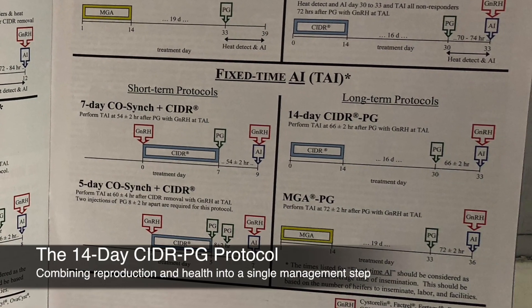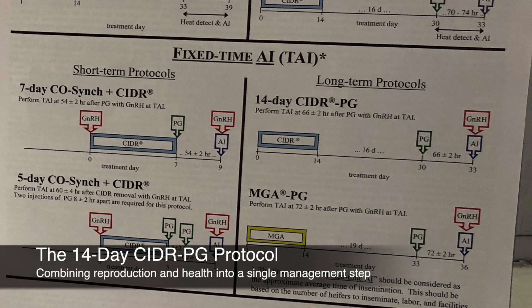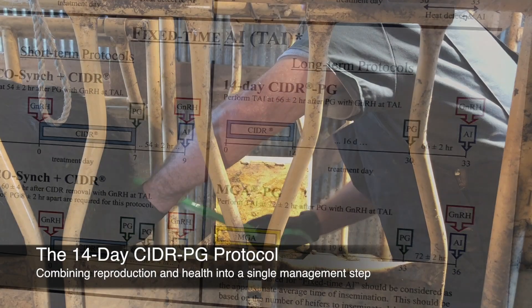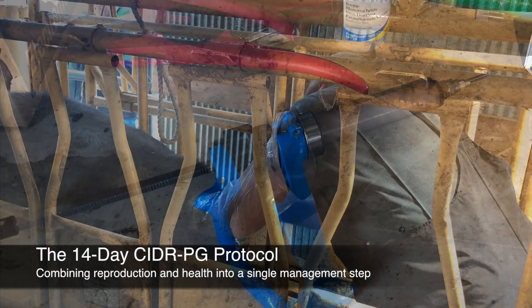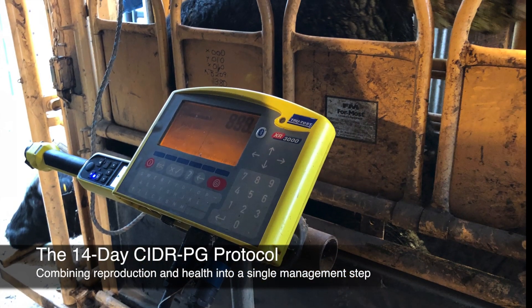If you're using a longer estrosynchronization like the 14-day CIDR-PG protocol, think about having reproductive tract scores performed the day the CIDRs are inserted, which is about 33 days before the AI. This is also a great time to give pre-breeding booster vaccinations, take pelvic measurements, and make sure heifers are on track to hit their target weight.